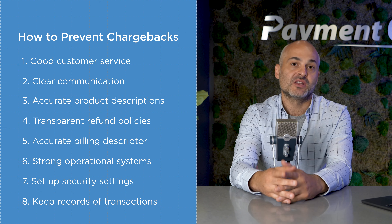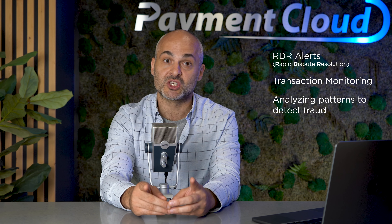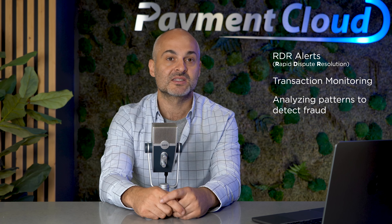But even if you diligently follow these steps, you're not fully protected from chargebacks. That's why chargeback protection services are available to help mitigate the risks associated with fraud. For example, PaymentCloud can set up chargeback prevention solutions like RDR alerts, transaction monitoring, and analyzing patterns to identify potentially fraudulent transactions before they become chargebacks. These solutions also assist you in gathering and submitting compelling evidence when disputing a chargeback.